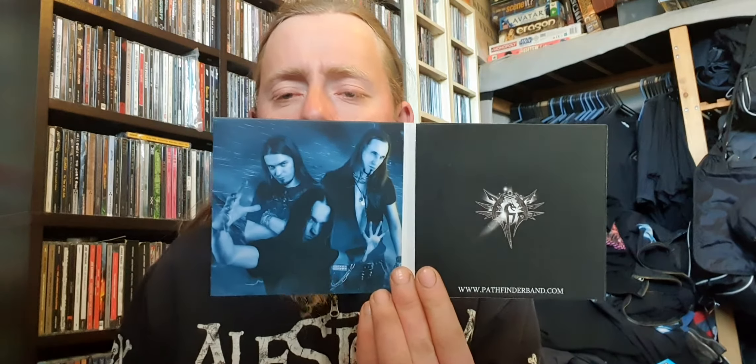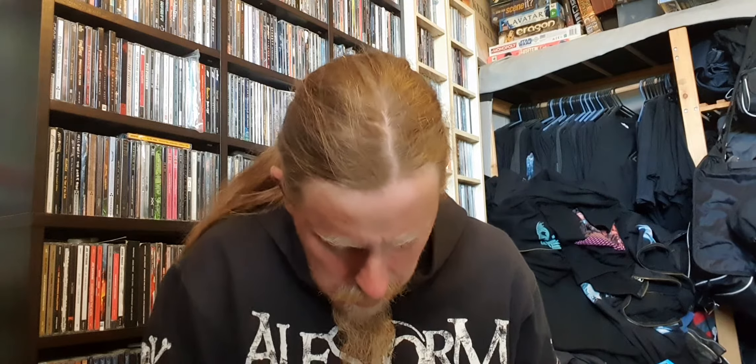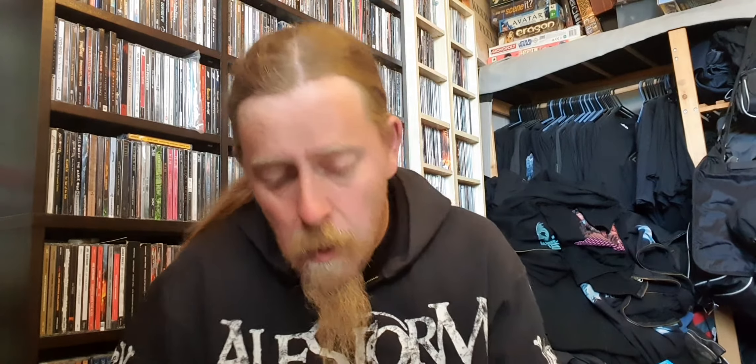I'll show you the inlay and a picture of the band — or half of the band. That's cool. There's the disc. And here's the full one — it's the band. The inlay is pretty cool, and the other members too.